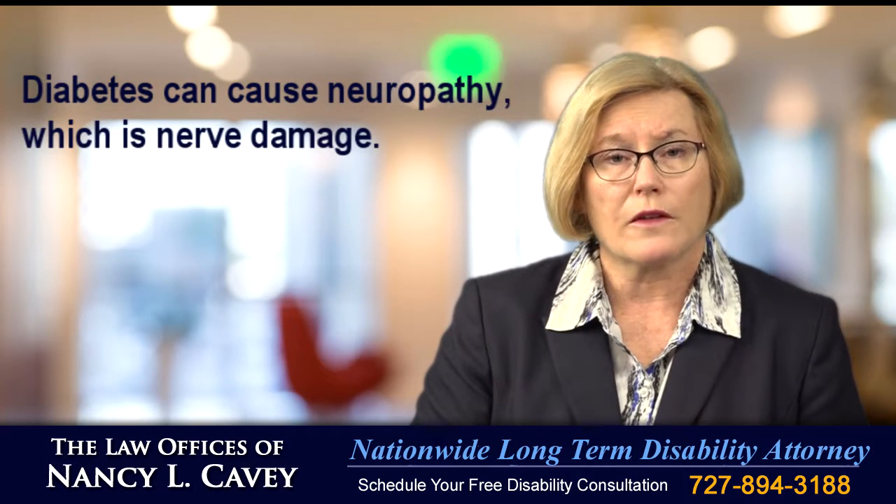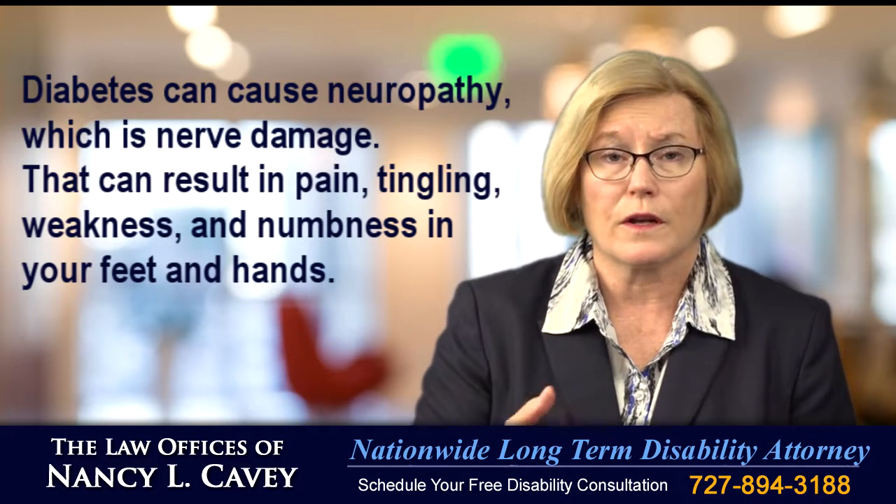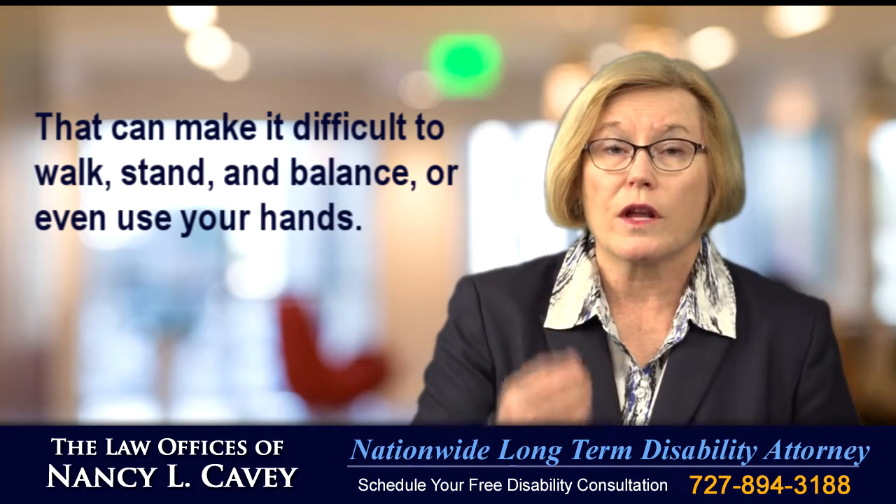Diabetes can cause neuropathy, which is nerve damage. That can result in pain, tingling, weakness and numbness in your feet and hands. It can make it difficult to walk, stand and balance, or even use your hands.